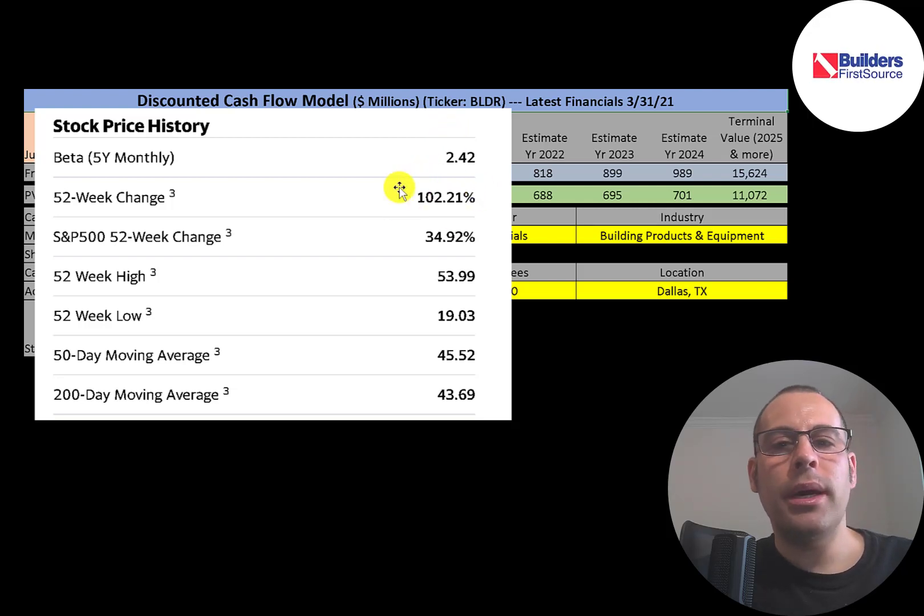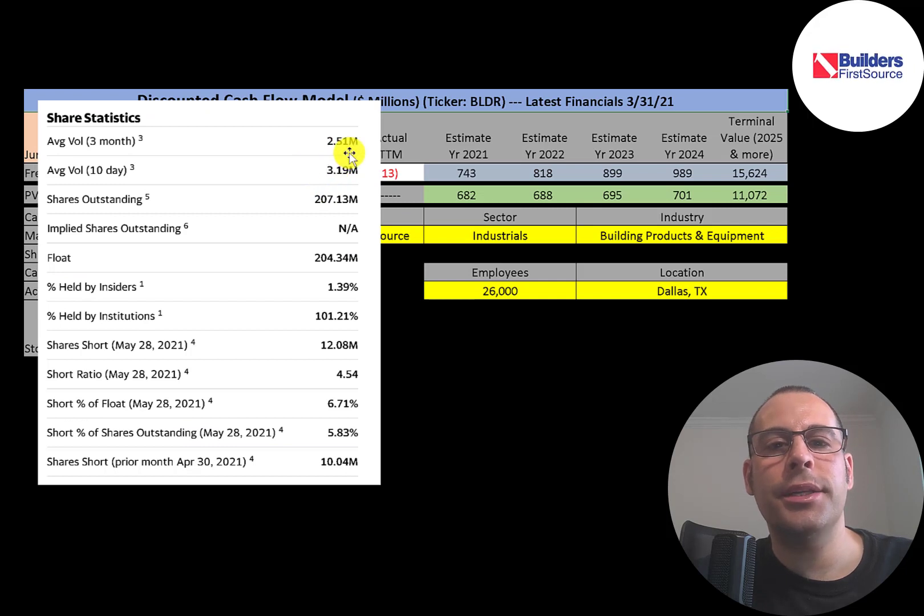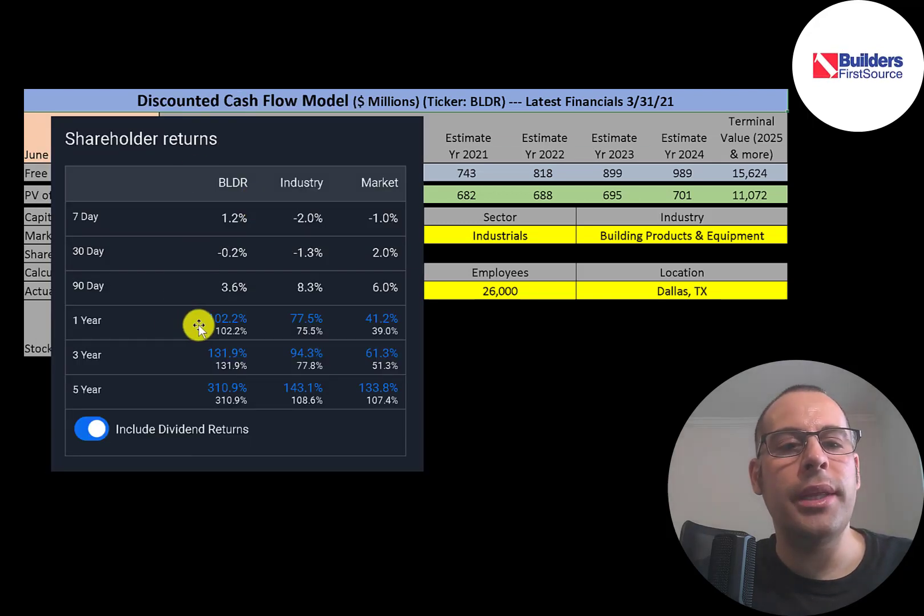The stock went up over 100% in the past 52 weeks, much better than the S&P 500's 35%. The 52-week low was $19 and the high was $54. The stock is trading above its 50-day and 200-day moving averages. It's a pretty liquid stock with 2.5 to 3 million shares traded each day. Of the 207 million shares outstanding, 204 million are on float, all held by institutions, and almost 7% of the float is shorted.